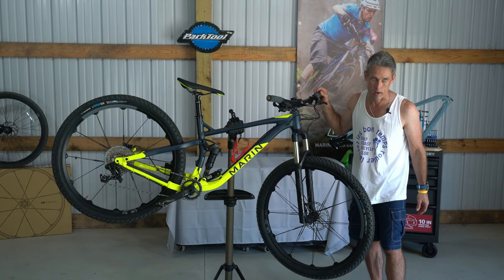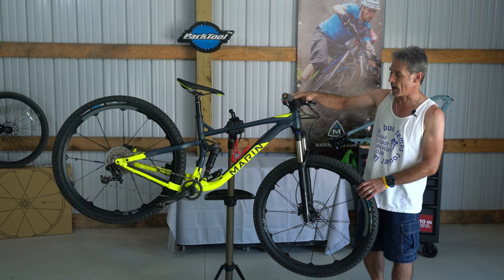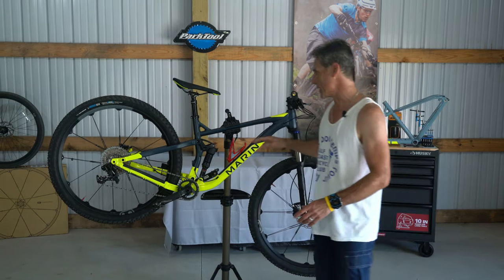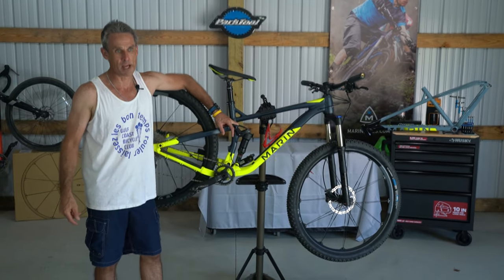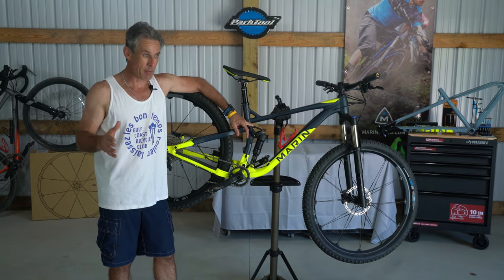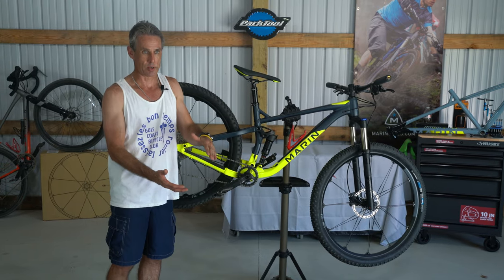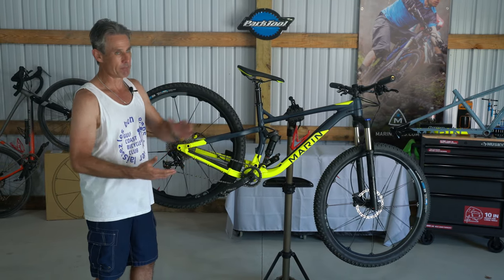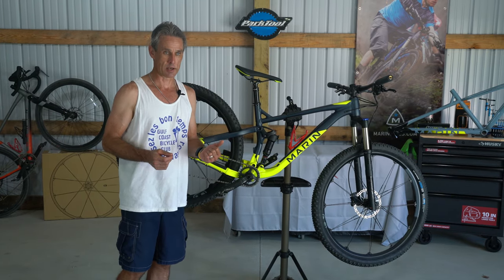This bike actually feels better on the trail than my Epic, and I think a lot of that has to do with the design. Right here on the frame — the camera might not pick it up — it says 'Made for Fun,' and this bike is definitely made for fun with the modern style geometry that Marin has designed.